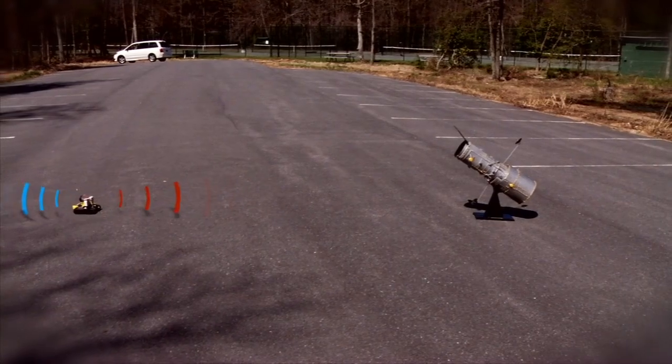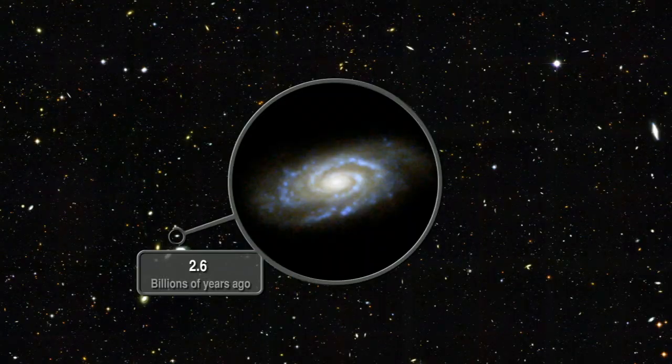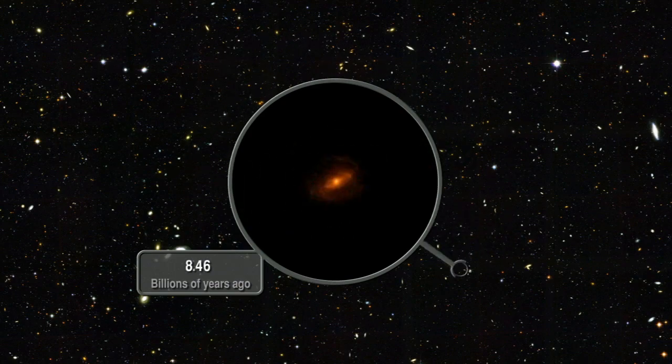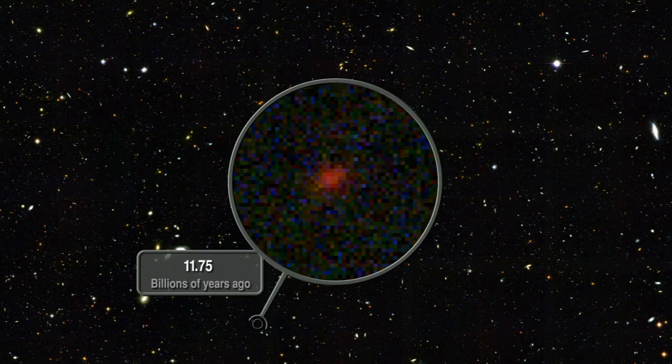In cosmology, there's another aspect: the whole universe is expanding, and that's essentially stretching the light on its way from the distant object to us. That really allows you to determine where in the universe the objects you're seeing are, because you're measuring essentially that stretching factor.